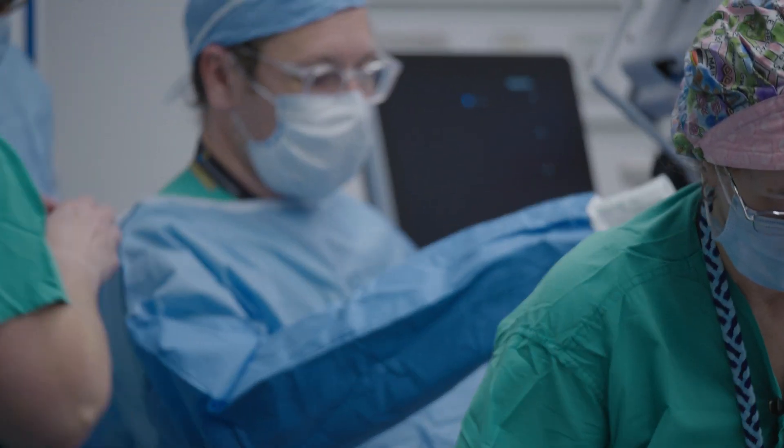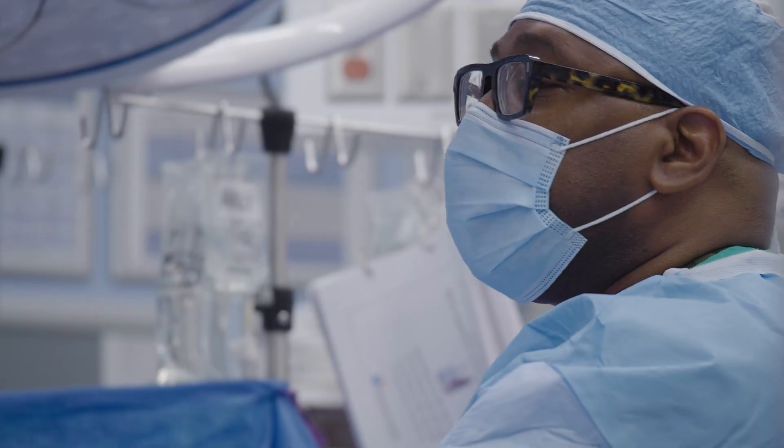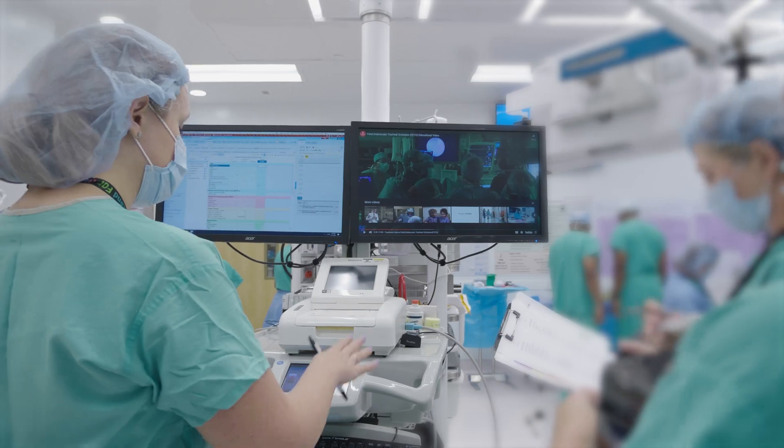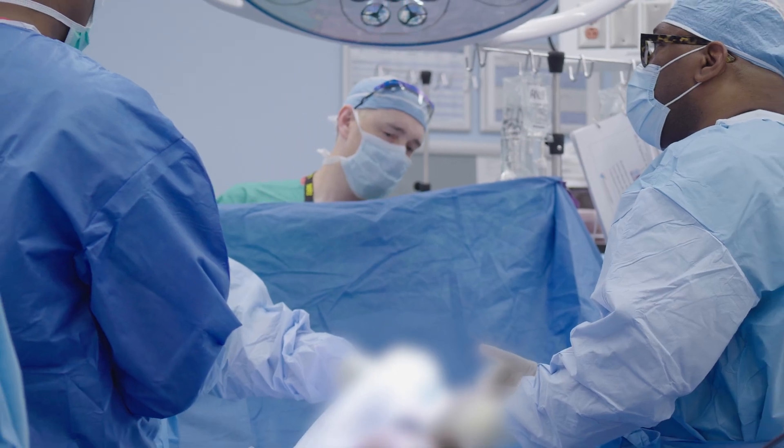Fetal surgery is a team sport, and the cool thing is we bring experts from all different specialties together. We have the mother to care for, so we have the obstetric nurses, we have the fetal surgeons. We have the cardiologist in there with ultrasound monitoring the fetal heart because we're doing a spina bifida repair.